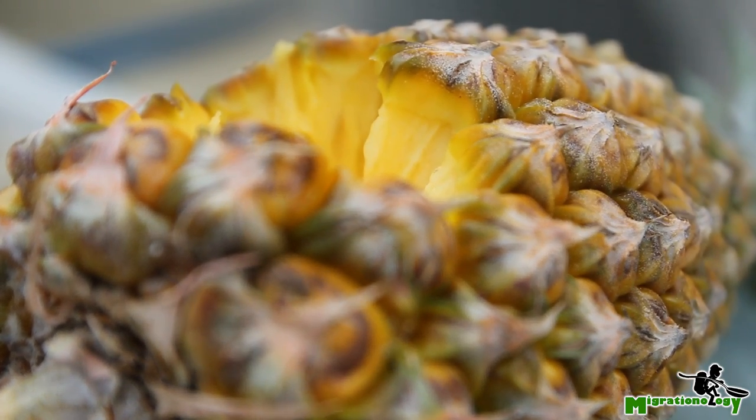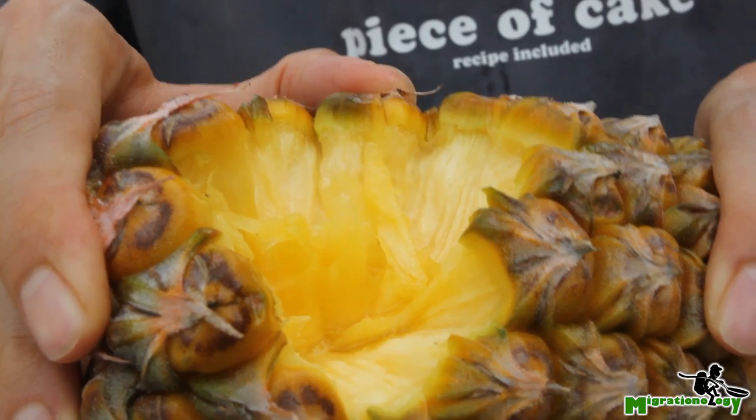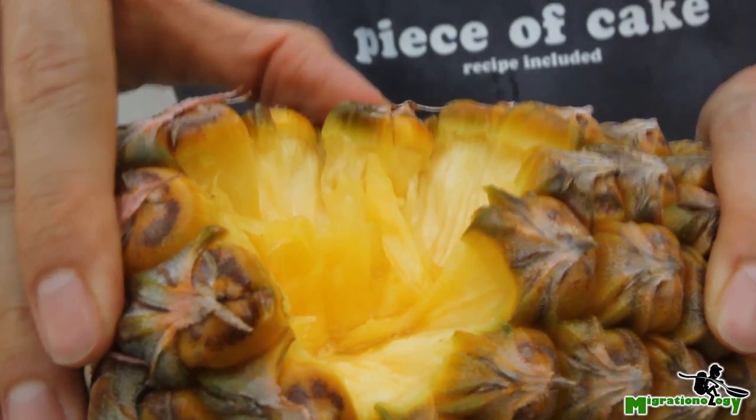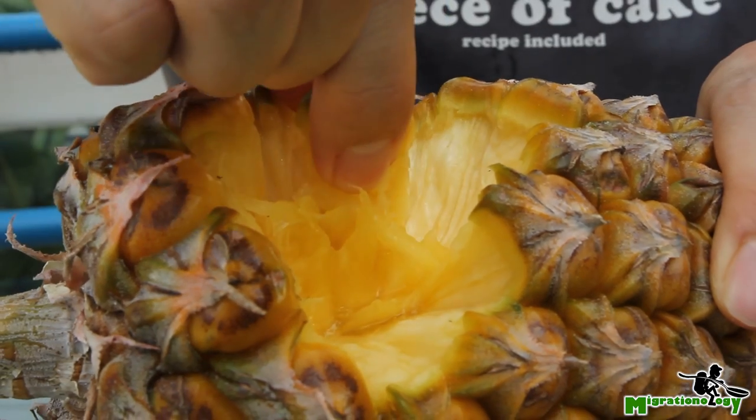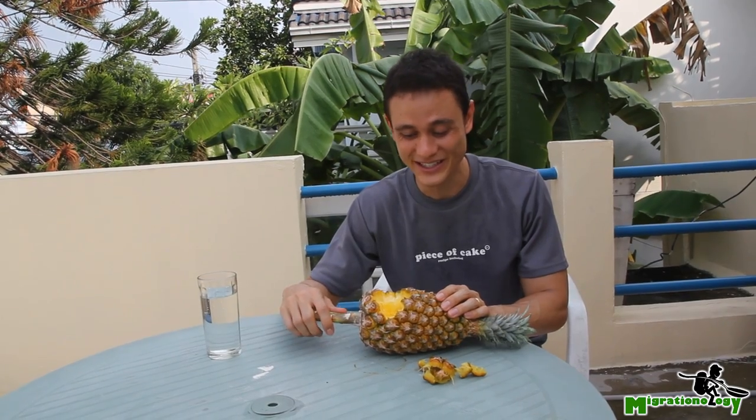Okay, so here is my verdict about the bite-sized corn kernel pineapple. It's an awesome pineapple — so juicy and super sweet, very good taste. It is very unique and pretty amazing indeed. But to be honest, it's definitely a little bit useless. It is pretty cool once, but I really don't mind slicing my own pineapple. But there you go — the world's most amazing pineapple.